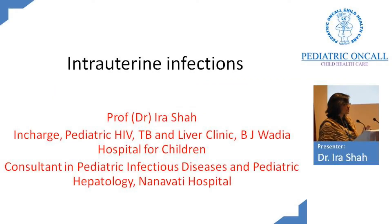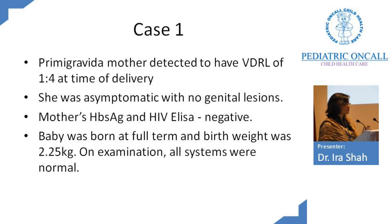Intrauterine infection is a vast topic, so I will concentrate on one particular intrauterine infection and go ahead with a case related to that. This is a primigravida mother detected to have VDRL positive at the time of delivery. Her VDRL titer is 1 to 4. She has been asymptomatic with no genital lesions. She has been screened for hepatitis B and HIV, both negative. Baby is born full term, birth weight 2.25 kg, and on examination everything is fine.